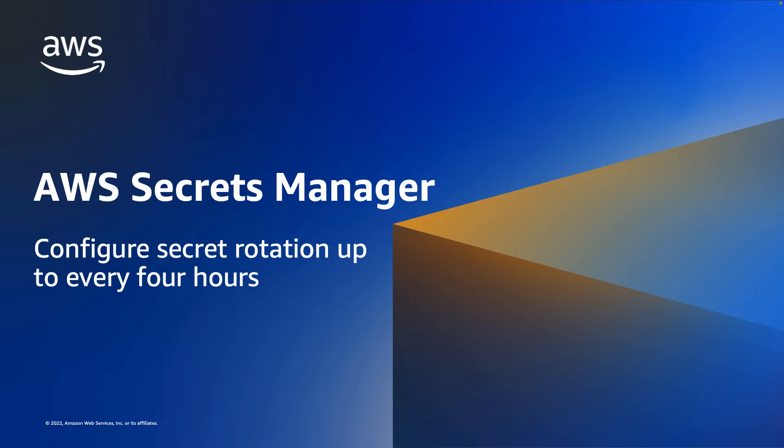Hello everyone. Today I want to discuss a feature of AWS Secrets Manager: the ability to rotate secrets up to every four hours. You can use this configuration to provide short-lived credentials to access sensitive resources.